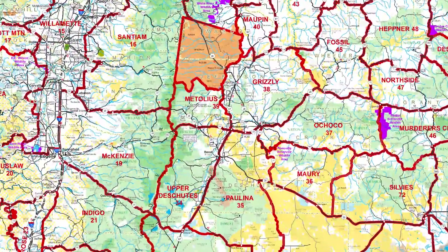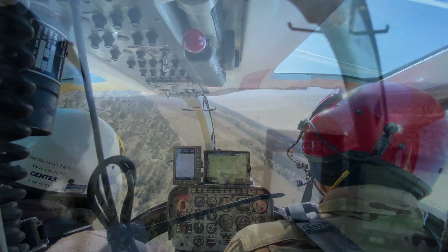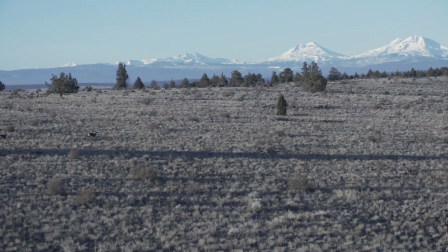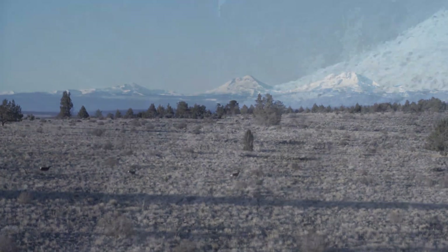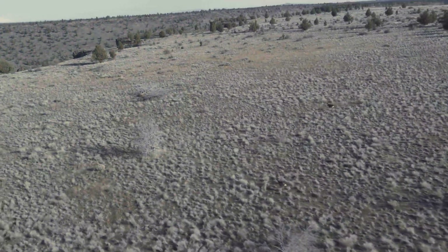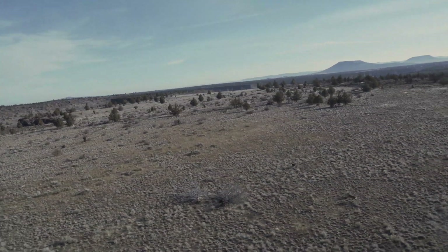This particular day we're in the Metolius unit, and then we'll do similar type counts in all the units here and throughout Central Oregon. We do have to run the deer and some people have concerns about that. It's a very, very brief time period that we're over a group of deer and it's a one-time deal. Once we count them we're gone, they're done, and we don't disturb them again.